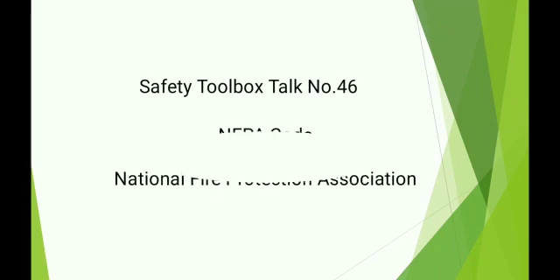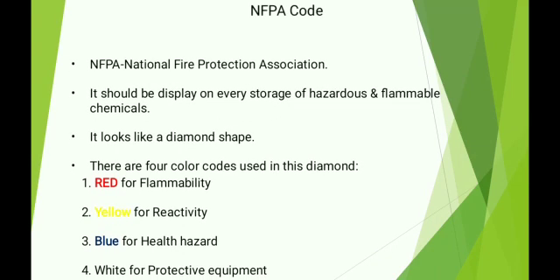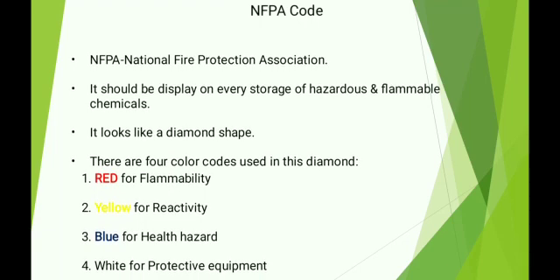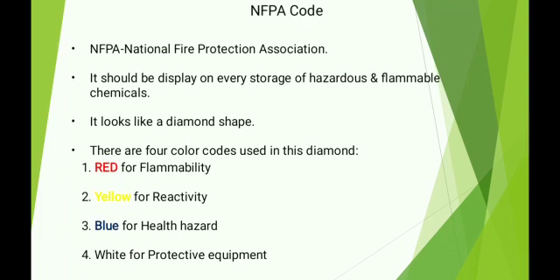Safety Toolbox Talk No. 46. NFPA Code — National Fire Protection Association. The NFPA diamond should be displayed on every storage area of hazardous and flammable chemicals. It looks like a diamond shape.